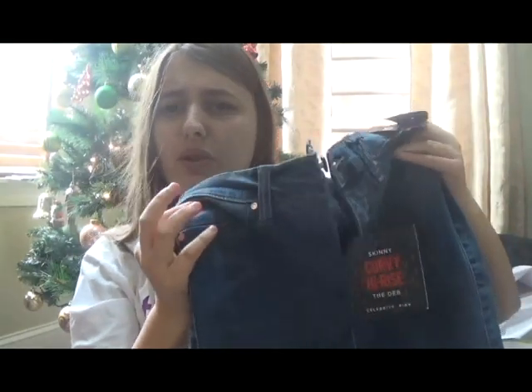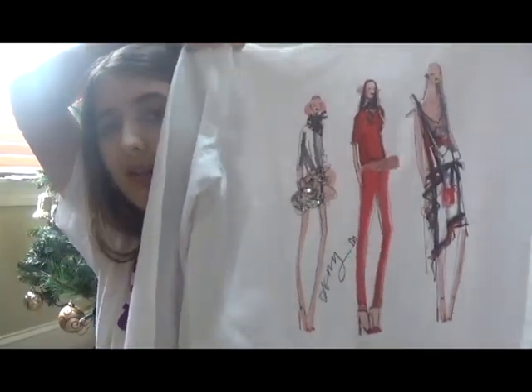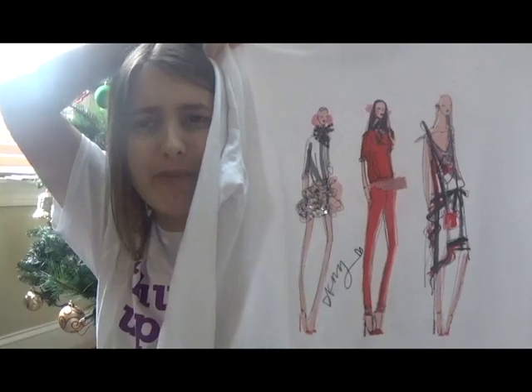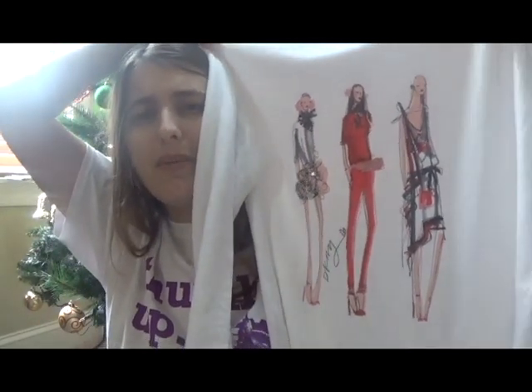The next present I got are these leggings from Calvin Klein. I also got a new pair of skinny jeans — I think these are from Victoria's Secret. I then got this shirt; my mom got me this because it made her think of me. It's a sweatshirt or long sleeve shirt with these three drawings of women on the front.